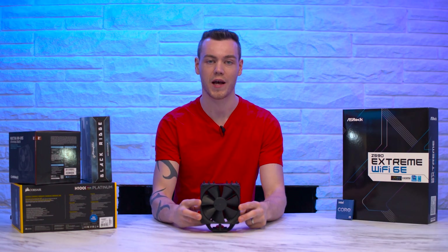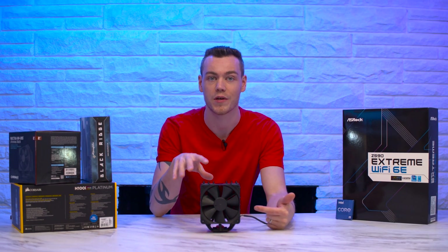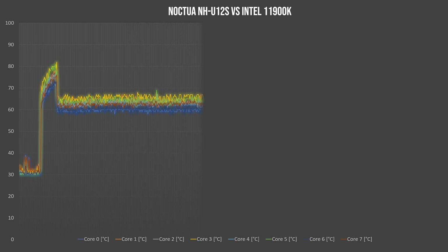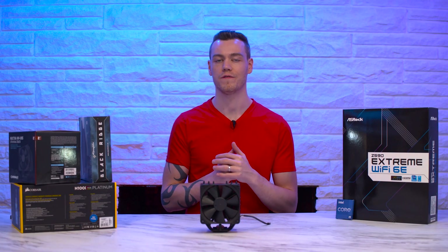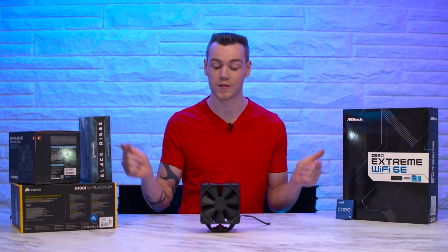Next up, the Noctua NH-U12S, and this performed really quite well — a really good go-to CPU cooler. At idle it ran at 31.2 degrees C, and under load it maxed out at just 82 degrees C during the turbo boost period, sustaining a clock at just under 4.8 GHz. The average temperature during turbo boost was just over 72.5 degrees C — very respectable. When settled in for the entirety of the run, its average temperature leveled out at just over 62 degrees C, giving us an average clock of just over 4.3 GHz. It's no wonder why this cooler is so popular.